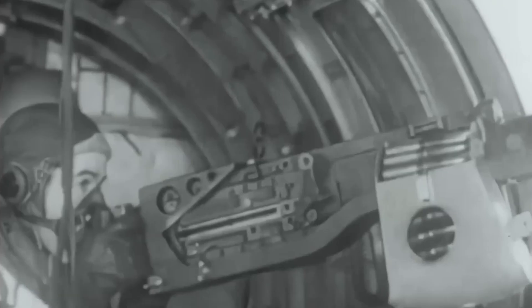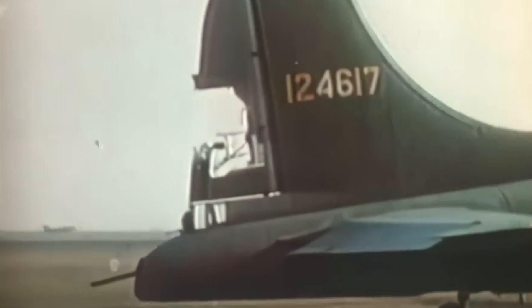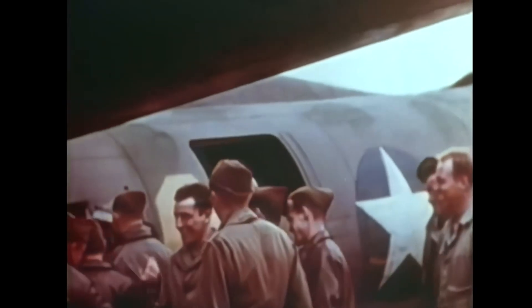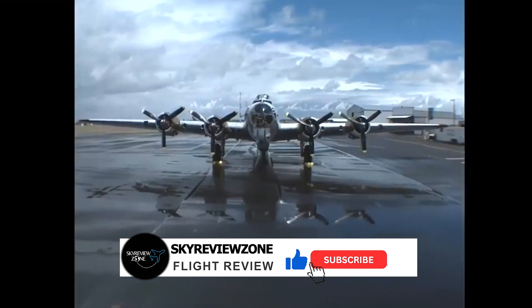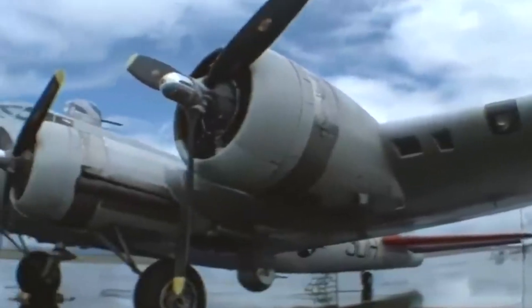In conclusion, the B-17 wasn't just metal and machine — it was a flying symbol of courage. Time and time again, crew members flew into enemy fire, watched their friends fall, and came back riddled with holes, missing engines, or trailing smoke, but regardless they still came back. Every time, these bombers proved that courage and grit could be forged into aluminum. That's why the B-17 wasn't just called a Flying Fortress — it stood for resilience, grit, and the unbreakable will of those who flew it.